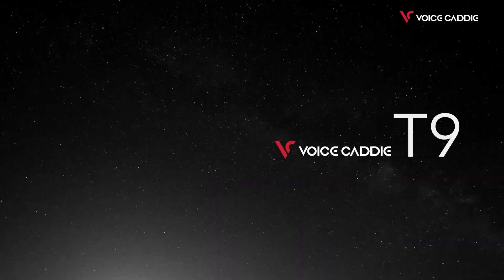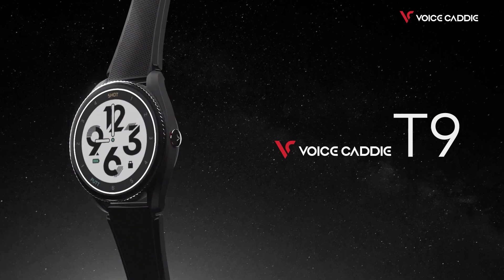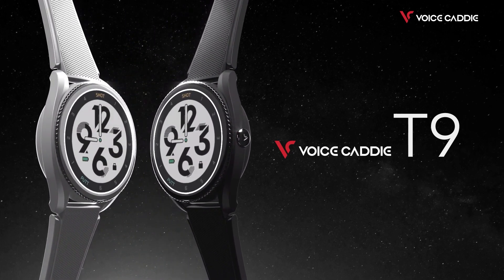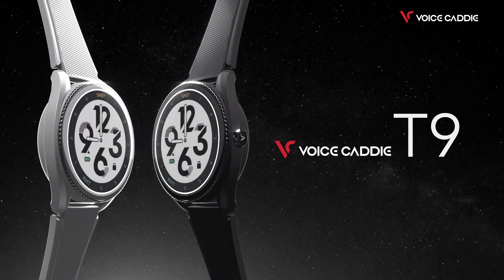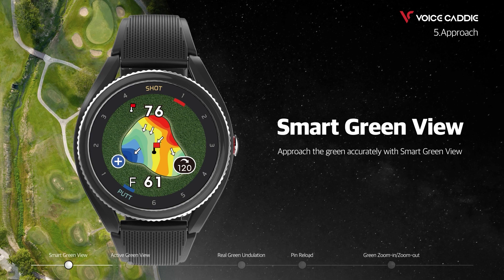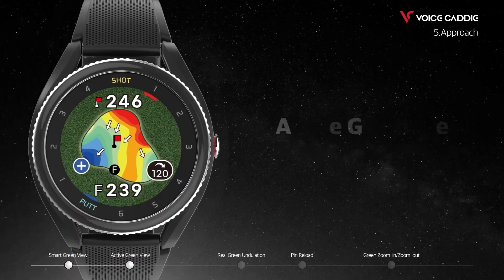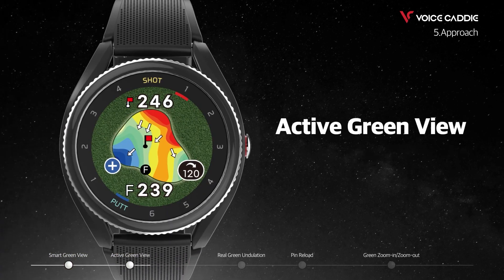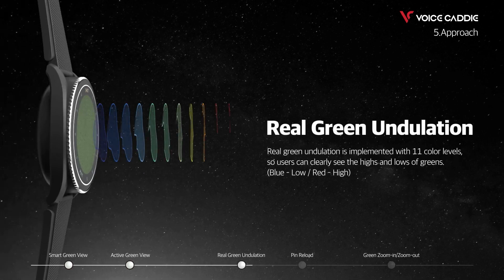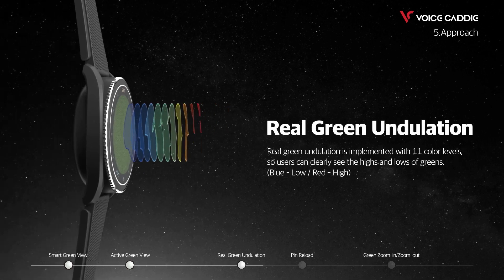For GPS, the T9 and the A2 watches are both great options. The T9 features all the GPS functionality of the SL3 but includes features such as tempo training, auto shot recognition, and automatic hole-out to help aid a golfer's game. The A2 offers all the great GPS features but slims down on the additional functions for a lesser price to the customer.